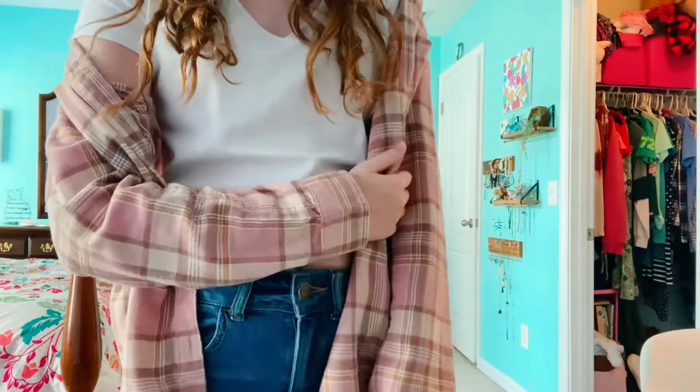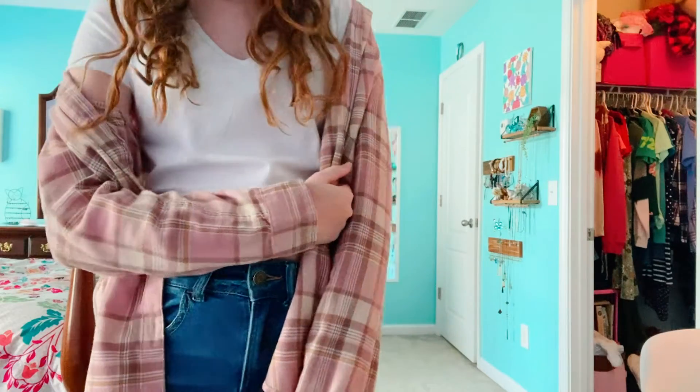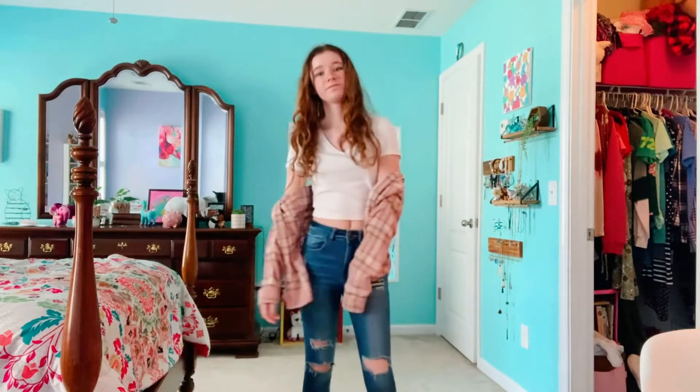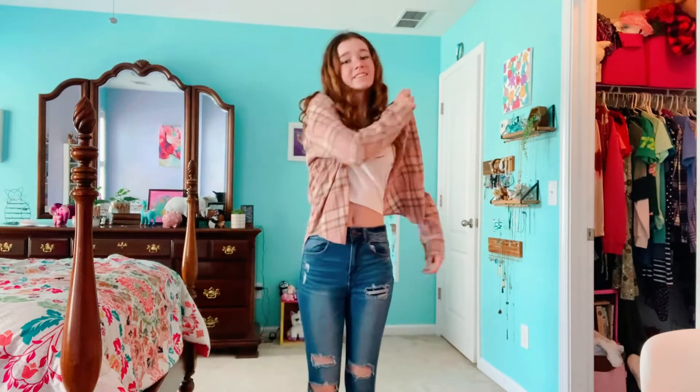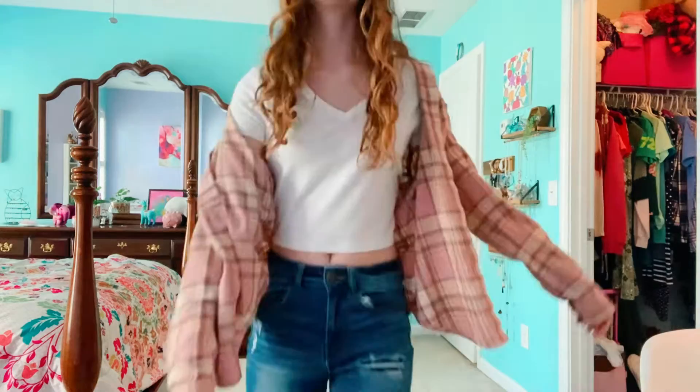While I do love sweatshirts, flannels also tend to be a huge go-to for me. I like to leave it open and layer it with a cute little white t-shirt underneath, and I also like to wear it with a pair of skinny ripped jeans.